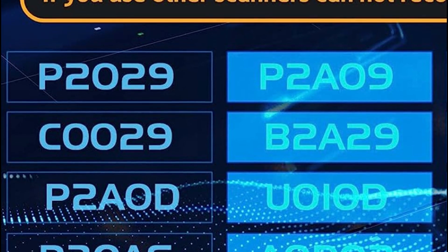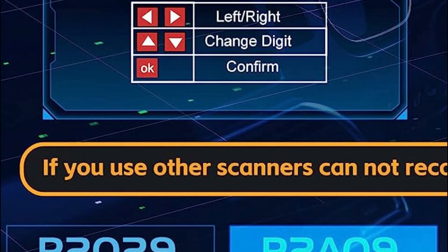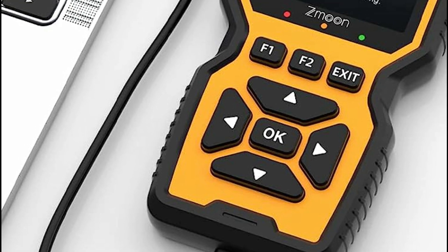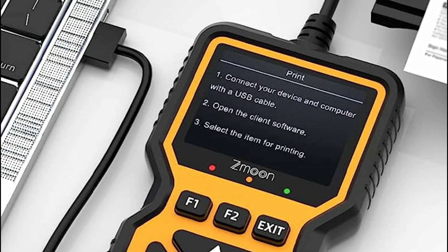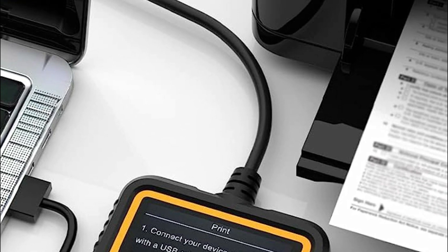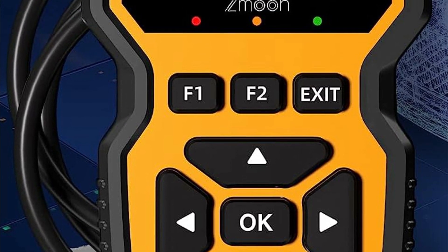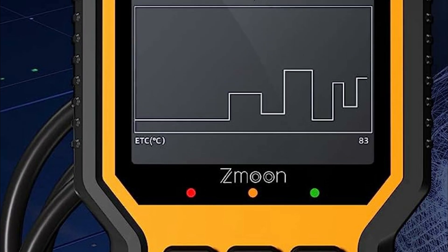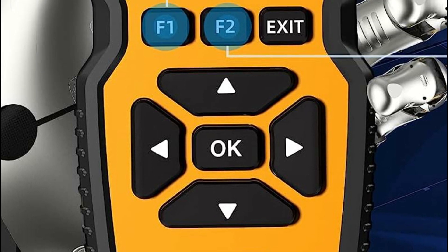Compatibility is ensured for vehicles equipped with an OBD2 port manufactured within the specified timeline, although it is not compatible with new energy vehicles, hybrid vehicles, or models that do not adhere to the OBD2 protocol. Convenient shortcut keys enhance the user experience, offering quick access to trouble codes with F1 and instant retrieval of I/M readiness information with F2. Left and right navigation buttons have also been introduced for even more convenient use.